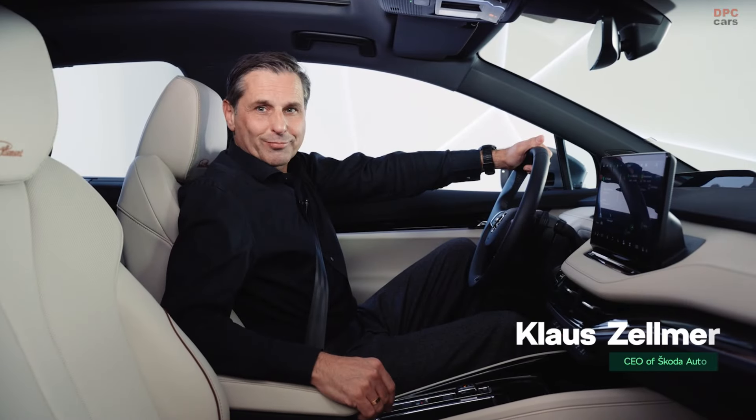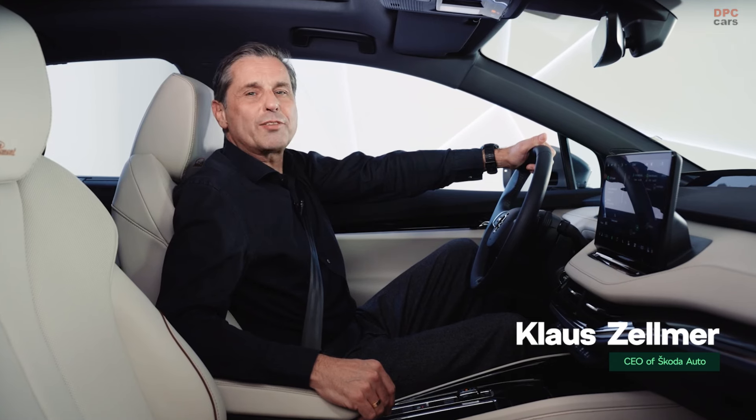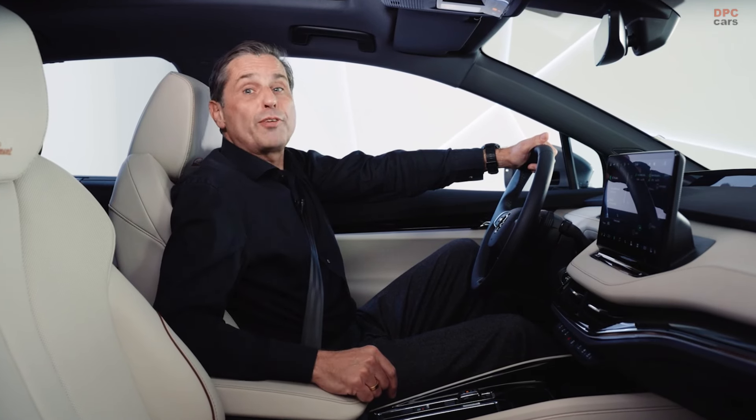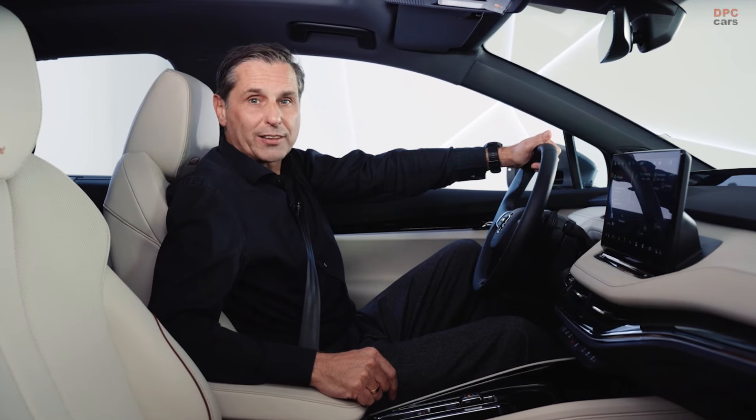Hello everyone. It's great to connect with you in the new year. Talking about connectivity, let me show you a new feature that will soon make your Škoda experience even more interactive and rewarding.